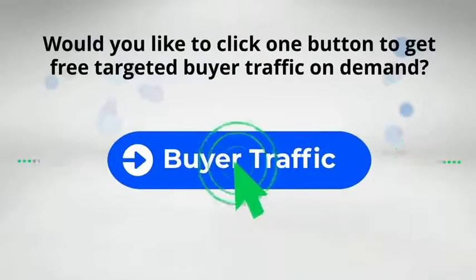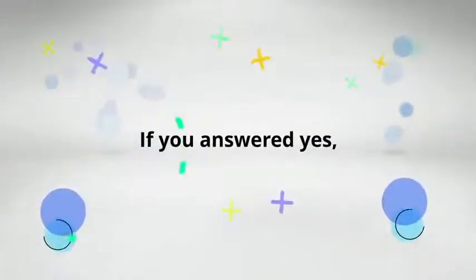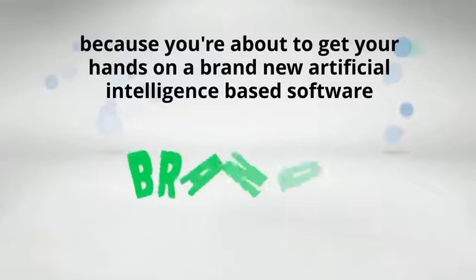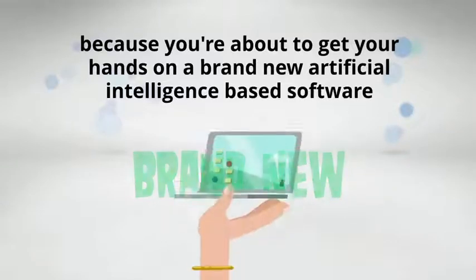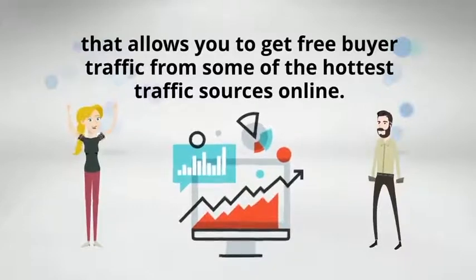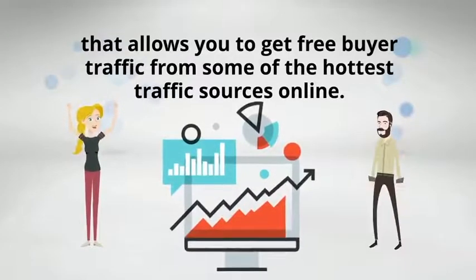Would you like to click one button to get free targeted buyer traffic on demand? If you answered yes, then I've got the perfect solution for you, because you're about to get your hands on a brand new artificial intelligence-based software that allows you to get free buyer traffic from some of the hottest traffic sources online.